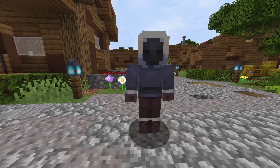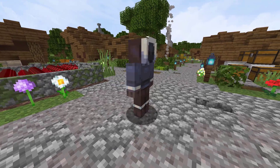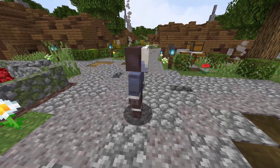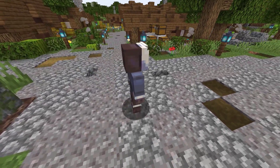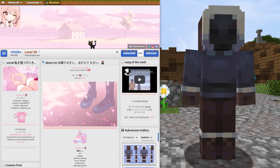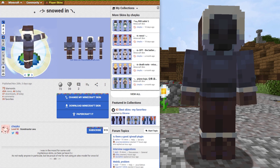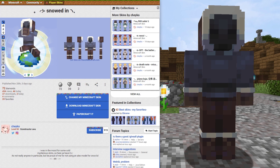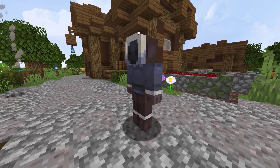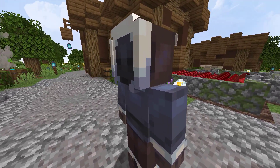Now we have this skin from PlanetMinecraft. We also have 5 skins from PMC in today's video. This skin is named Snowed In, with the skin being bundled up in warm clothes. It was created by Chico and has 454 views and 37 downloads in 3 days on the site. With it snowing pretty recently in my part of the world, this skin is certainly relevant for me.